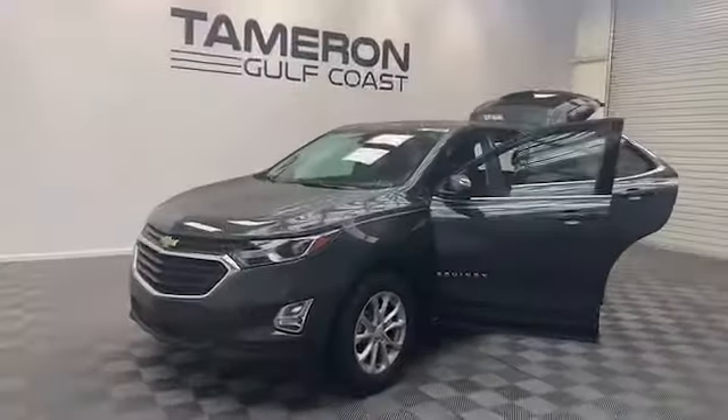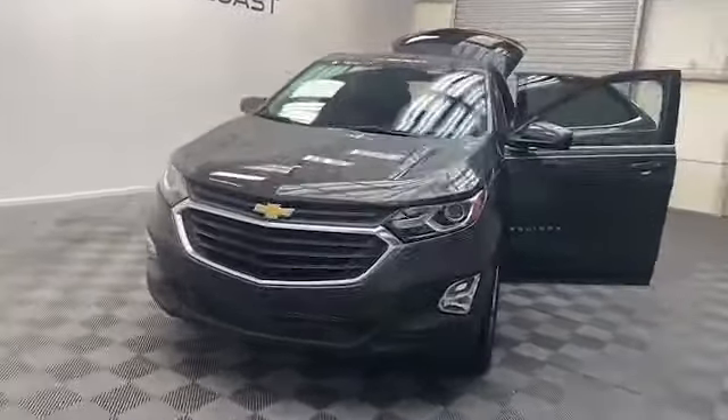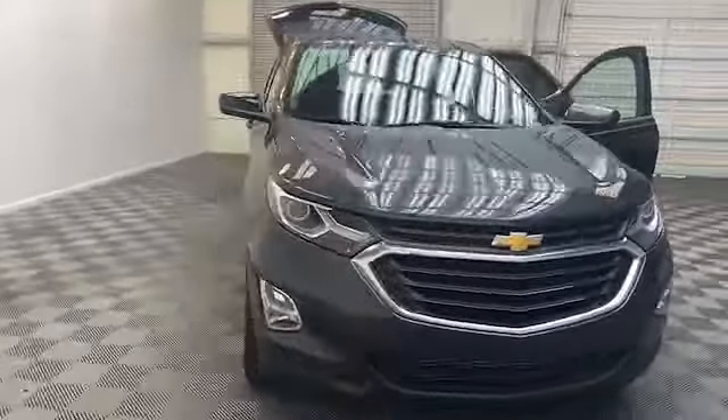Brand new to our inventory here at Tamron Gulf Coast, we have this 2018 Chevrolet Equinox LT SUV.